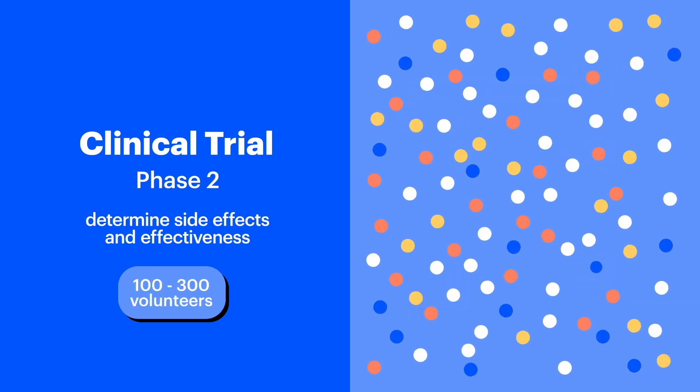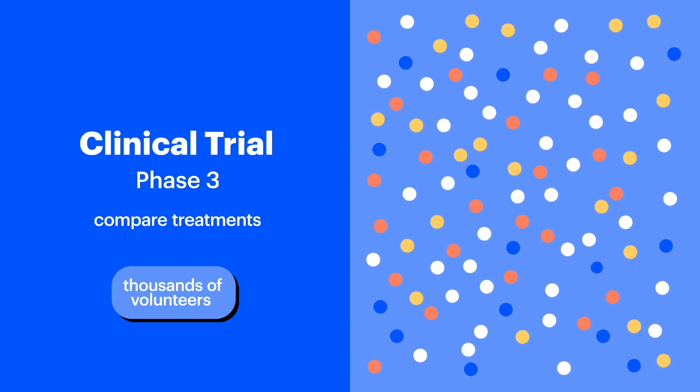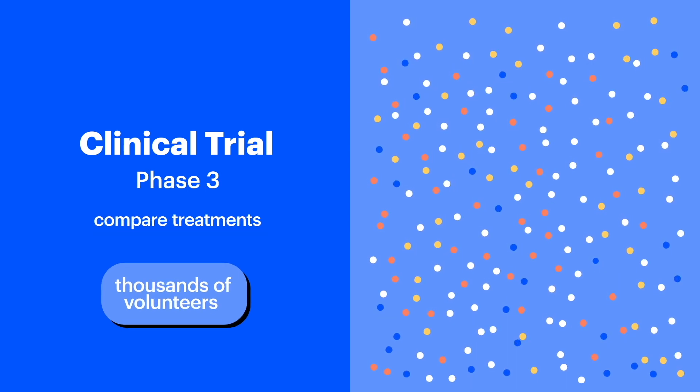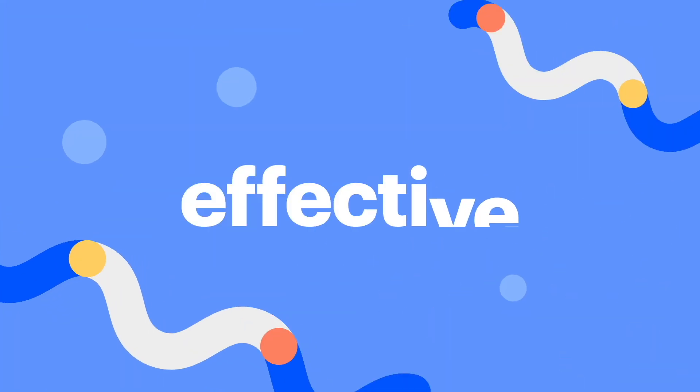Phase 2 tests the treatment with a larger group of clinical trial volunteers with the disease or condition for which it's being developed. On average, 100 to 300 people will help to determine side effects and effectiveness. Phase 3 compares the new treatment to treatments that are already available. Several thousand volunteers are typically needed for this phase. If the new treatment is found to be effective, then it is made available to the public.